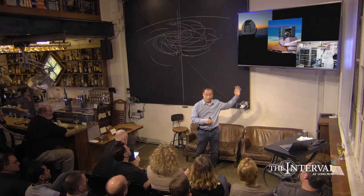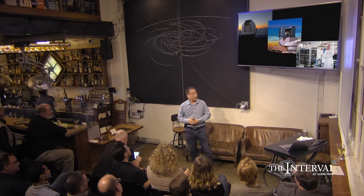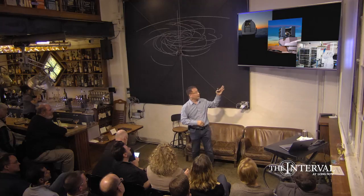And now I need to repeat that by a million times — there are a million or so asteroids — and I need to update these things. So the first thing you need for building a really good map of the solar system is telescopes.